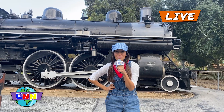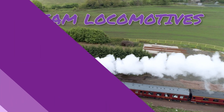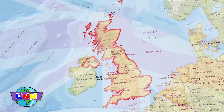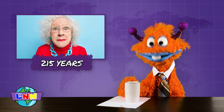Speaking of steam, did you know that the first trains built were called Steam Trains or Steam Locomotives? The first steam train was built in the United Kingdom in 1804. That's over 215 years ago. 215 years? That's as old as my grandma Astrid.